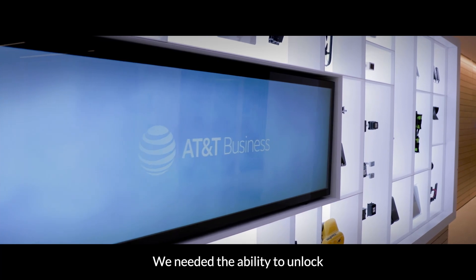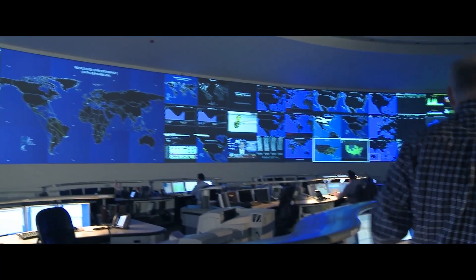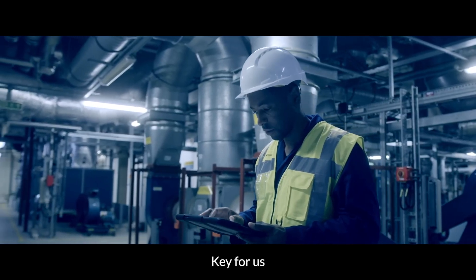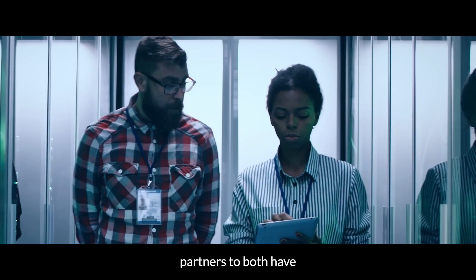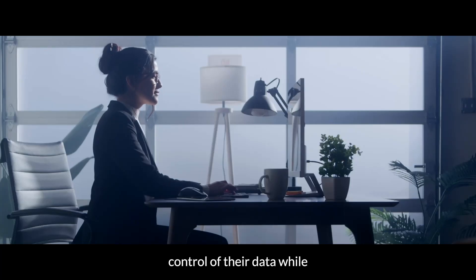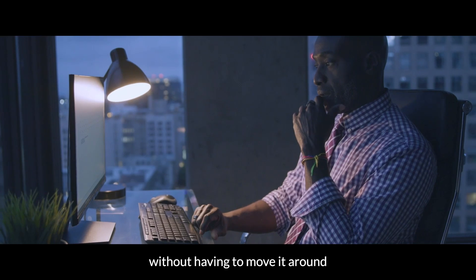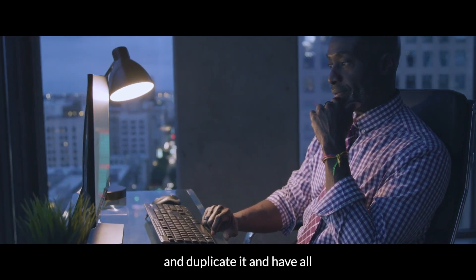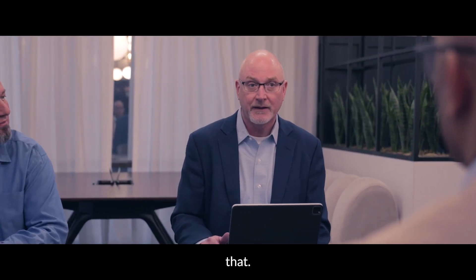We needed the ability to unlock internal data silos using Snowflake data sharing. They allow our business partners to both have control of their data while making it accessible to others, without having to move it around and duplicate it and have all the latency issues and duplication issues that come with that.